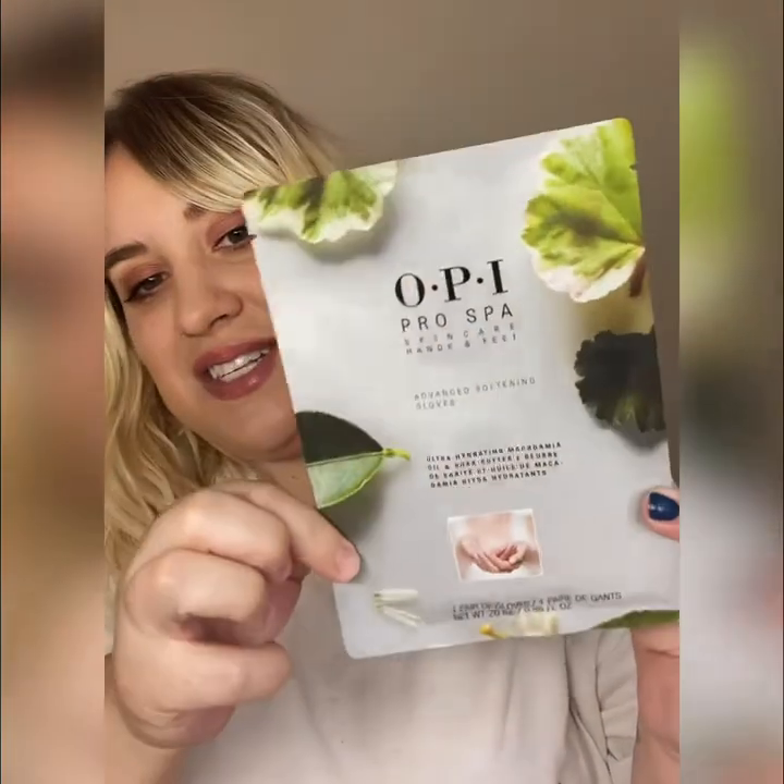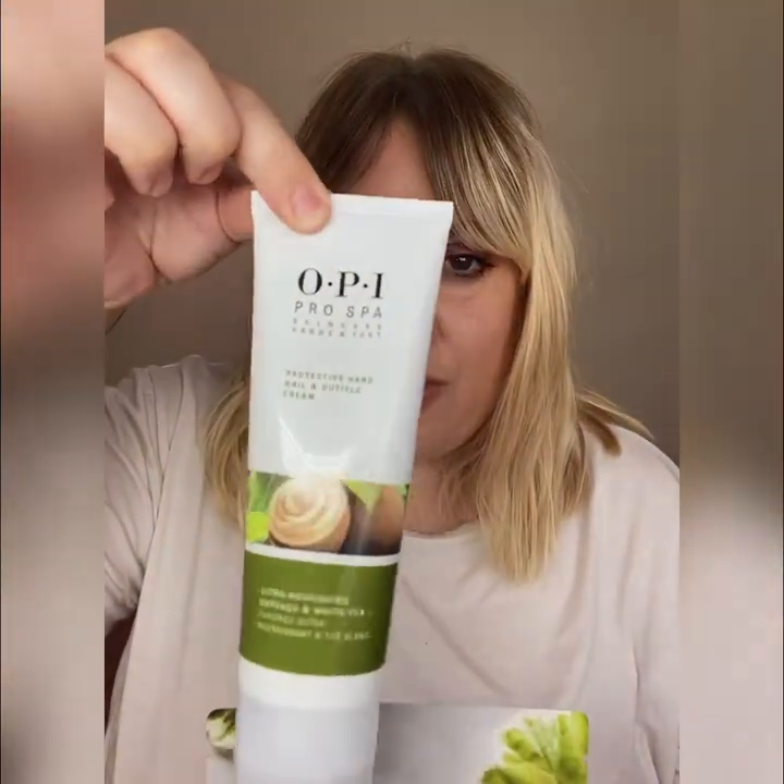Me and my nail friends have been raising sponsors for the NHS to get more hand creams to frontline workers and nurses, because everyone's washing their hands so much they were starting to bleed and crack. One brand in particular was OPI, who delivered thousands of these handy little hand sachets and also these moisturizers.